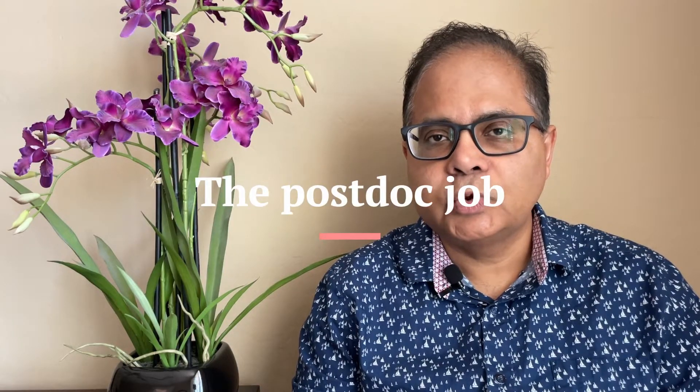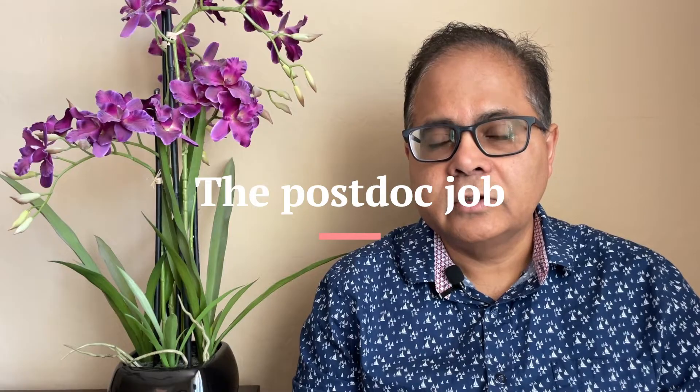Hi friends, hope you are doing well. I am Dr. Ganguly. Welcome to my channel. So today I am going to talk about the postdoc job. In a previous video I have mentioned that there are essentially two types of postdocs: the postdoc job and the foundation postdoc.